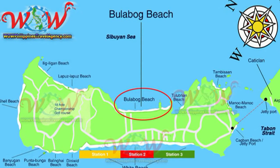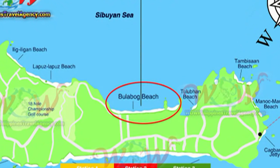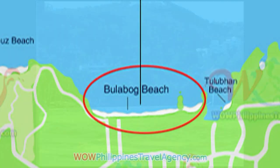Hi, Rick St. John with WowPhilippinesTravelAgency.com. Today we're going to be looking at Bulabog Beach, located in Station 2 on the east side of Boracay Island.